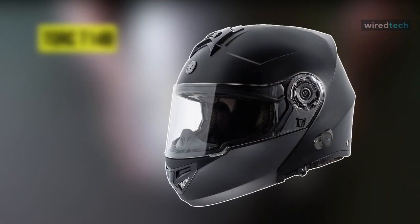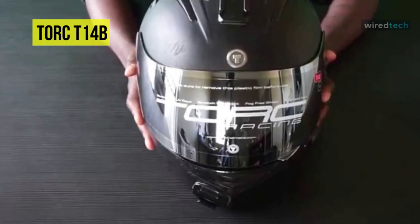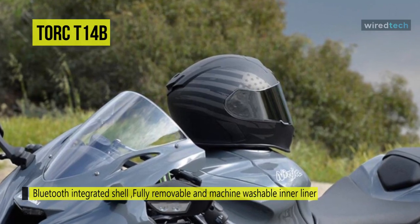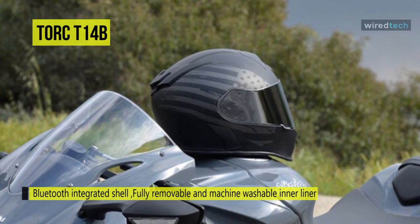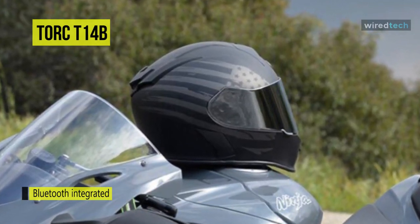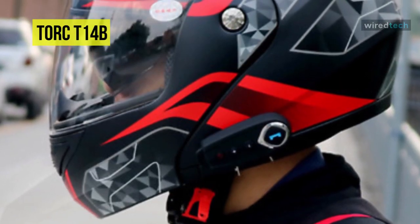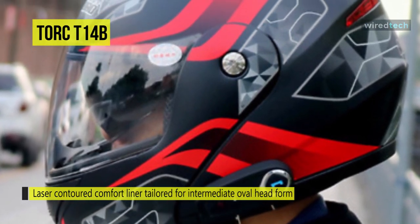Our list begins with the Torque T14B. These smart motorcycle helmets from Torque feature a dual density EPS system, superior to all other types of helmet paddings. With EPS it helps provide the rider with greater protection than padding like rubber, while its advanced polycarbonate shell protects the driver by lessening the shell's weight and dispersing impact energy.